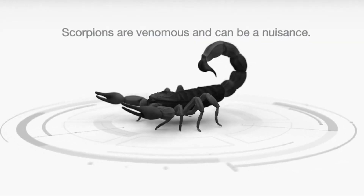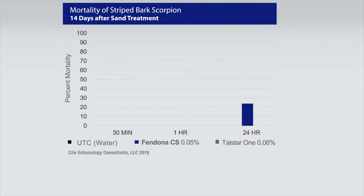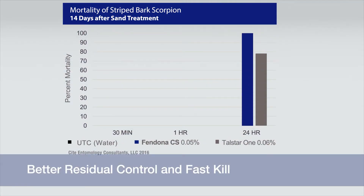Scorpions are venomous and can be a nuisance. Studies show Fendona CS controlled release insecticide provides residual control of scorpions with fast kill.